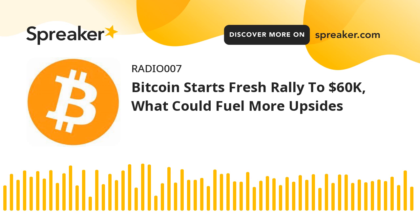Major support levels: $57,800, followed by $56,500. Major resistance levels: $58,750, $59,000, and $60,000.